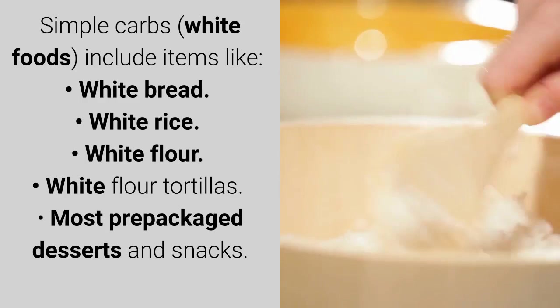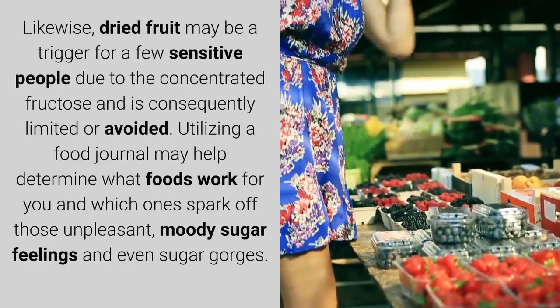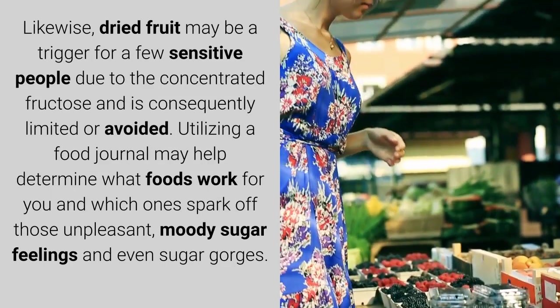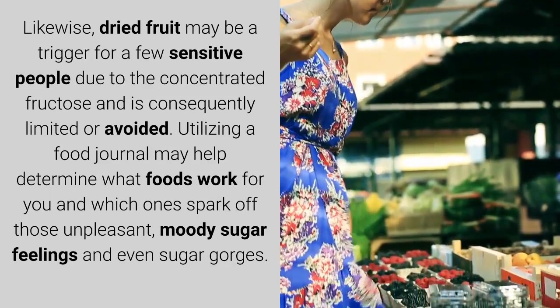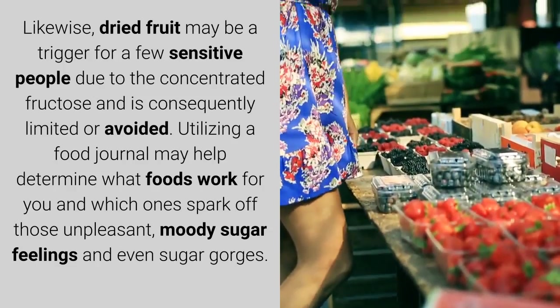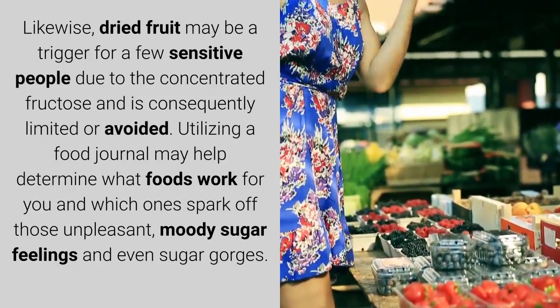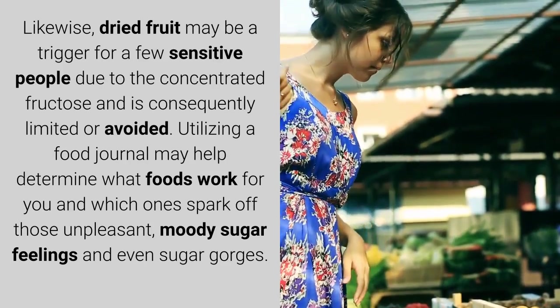Simple white carb foods include items like white bread, white rice, white flour, and white flour tortillas, as well as most prepackaged desserts and snacks. Dried fruit may also be a trigger for some sensitive people due to the concentrated fructose and is consequently limited or avoided. Utilizing a food journal may help determine what foods work for you and which ones spark those unpleasant, moody sugar feelings and even sugar gorges.